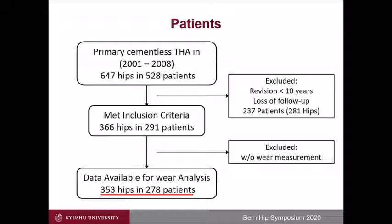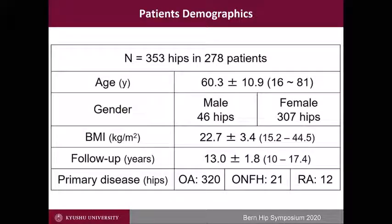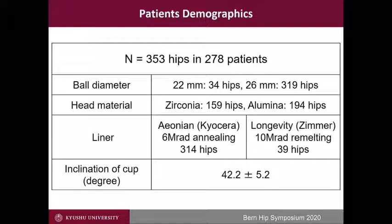From 2001 to 2008, primary cementless THA was performed in 647 hips. After exclusion, 353 hips were analyzed in this study. The mean age was 60 years old, and female OA was dominant. The follow-up period averaged 13 years, ranging from 10 to 17 years. We mostly used a 26 mm head. The head material was zirconia or alumina ceramic. Ionium was 6-megarad irradiation and annealed polyethylene, and Longevity was 10-megarad irradiation and remelted polyethylene, used in 314 hips and 39 hips respectively.